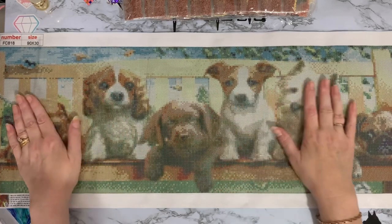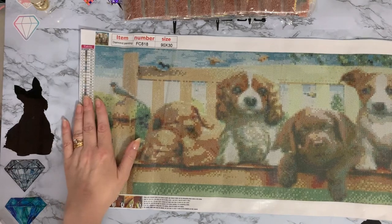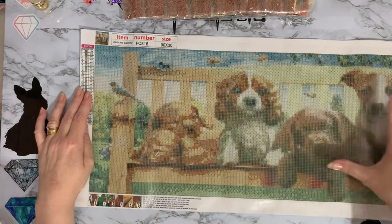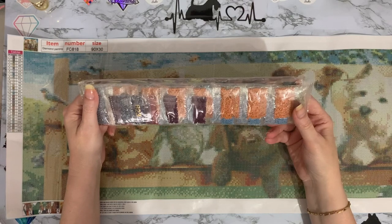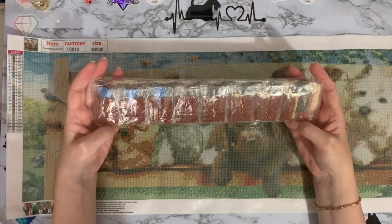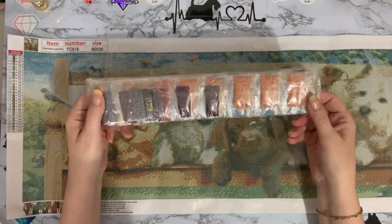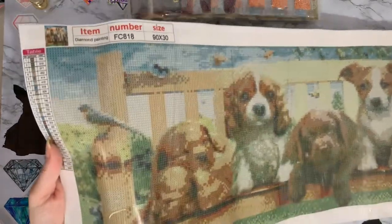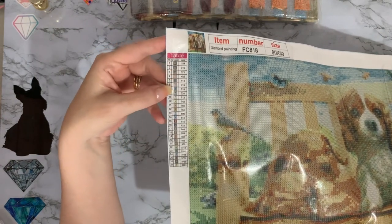Look at those - this is gorgeous! I thought if I'm going to get a big painting, a long thin one would probably be better to do because you can do it in little slices and work your way up rather than thinking 'I've got that massive painting to do.' I did get it in squares. It has come in my least favourite packaging which is the little bags - nothing wrong with the drills in the little bags, it just takes longer to kit them up. There is a lot of drills there.